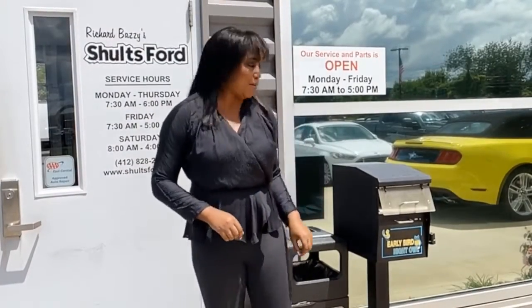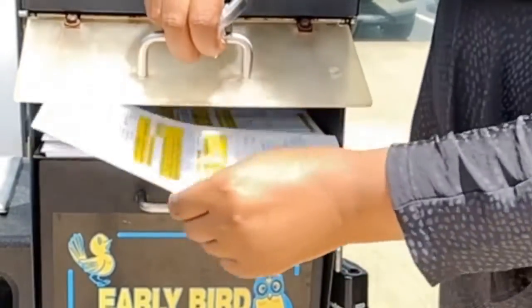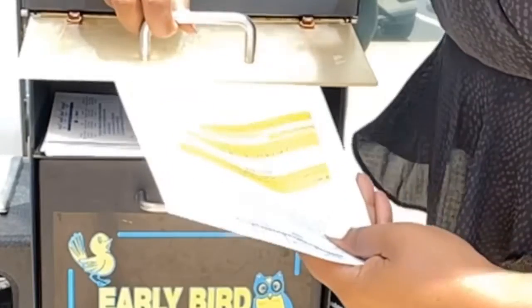And in order to drop off your key, you take the envelope out of the box, fill out the envelope, place your key inside the envelope, and then slide the envelope in the upper tray. Your key will be safely in our service drop box — leave your car out front and we'll take it from there.